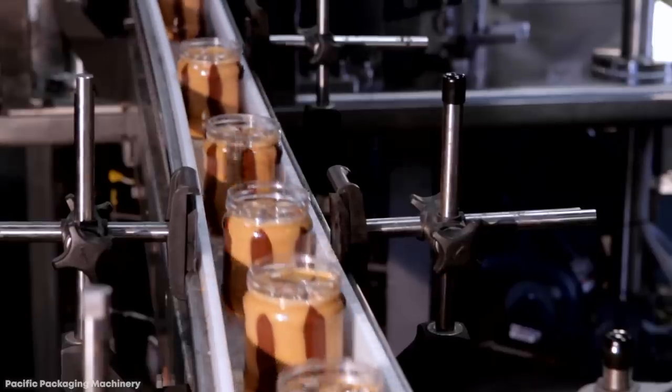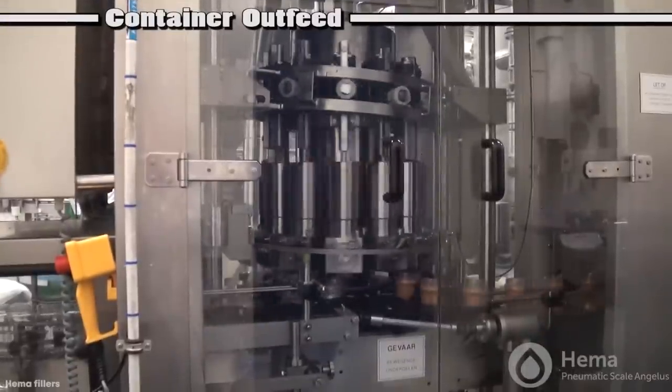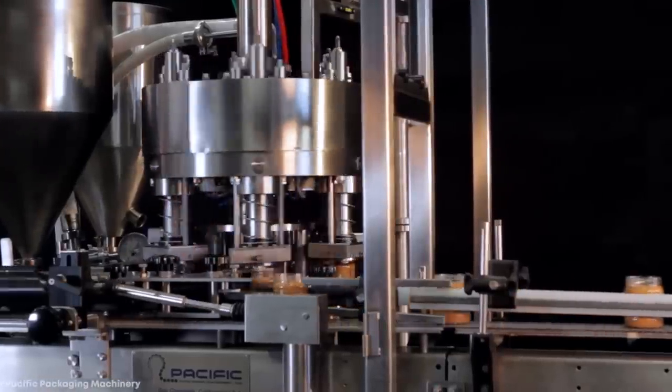After this, it's simply a case of taking the jars to the next station where the lids are attached, and then they apply the labels. Then they're ready to be sent to the store shelves and into homes, where you get a perfect blend of PB&J with every scoop.